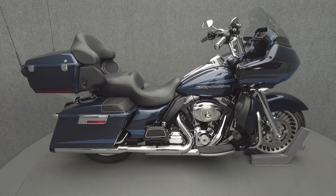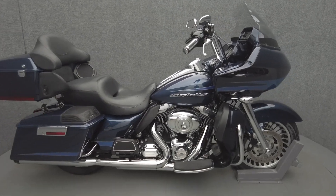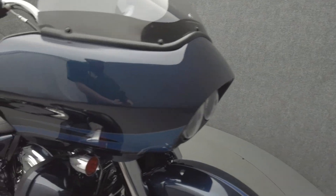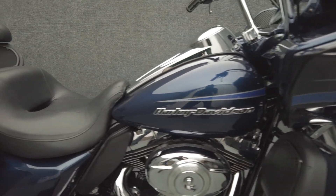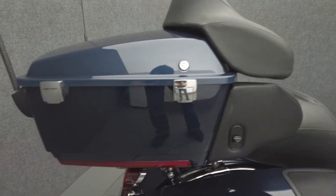Hi everyone, this is Max from National Powersports. This 2012 Harley-Davidson Road Glide Ultra with 38,374 miles passes New Hampshire State Inspection and runs well. It comes equipped with ABS, cruise control, and a multifunction four-speaker audio system.